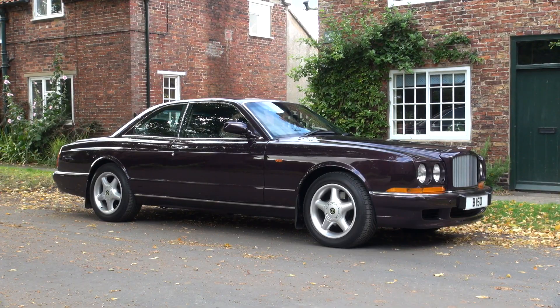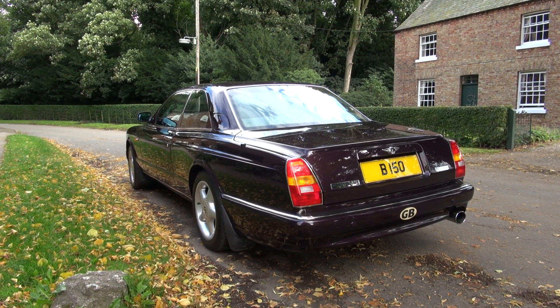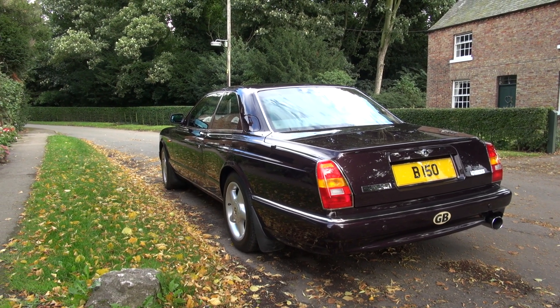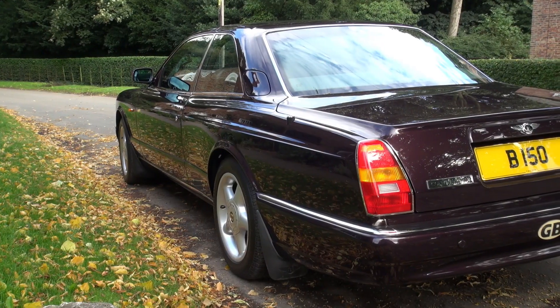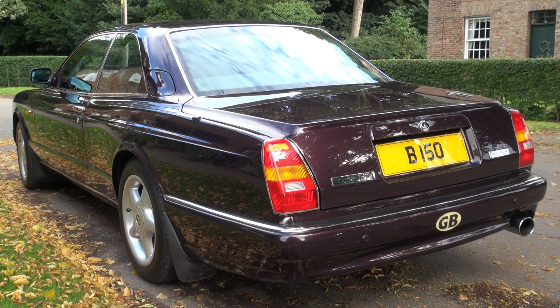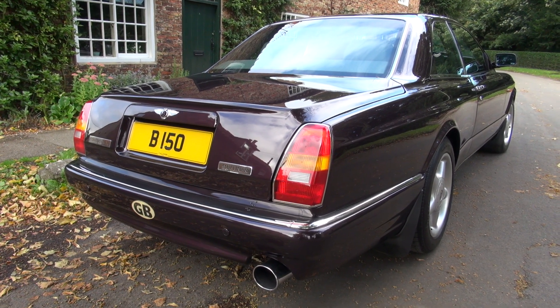This particular example is absolutely immaculate. There's really nothing to go around the bodywork and say this needs doing or that needs doing. It is, as you'd expect, a wonderful example of a car that cost almost a quarter of a million pounds when it was new. I'm going to take it out for a road test and let you experience the actual sound and feel of this kind of car.